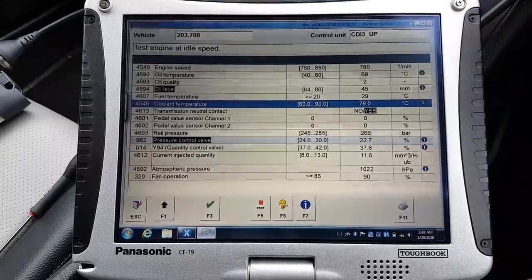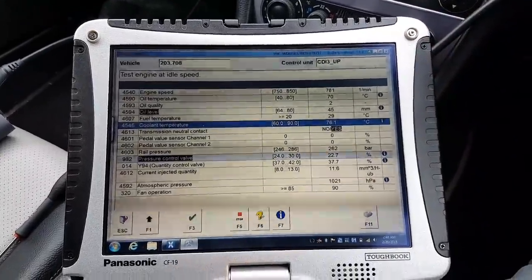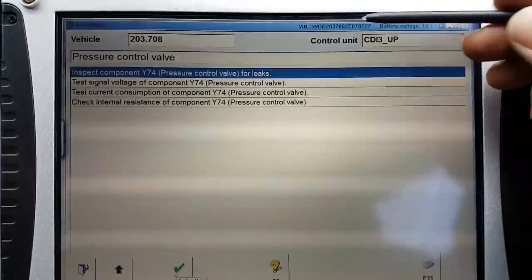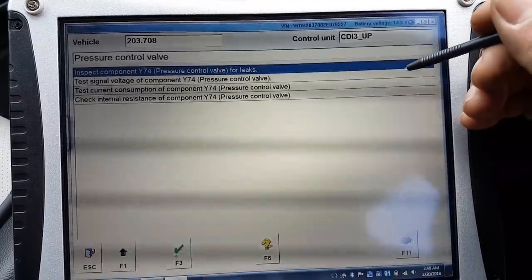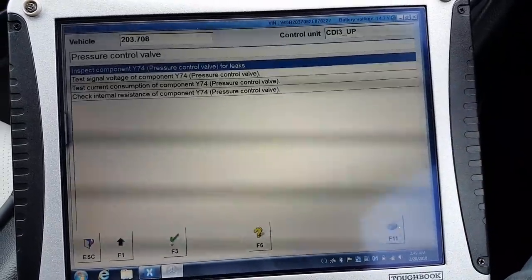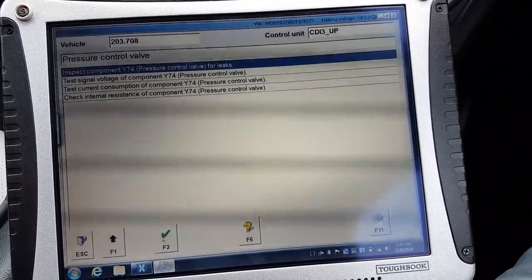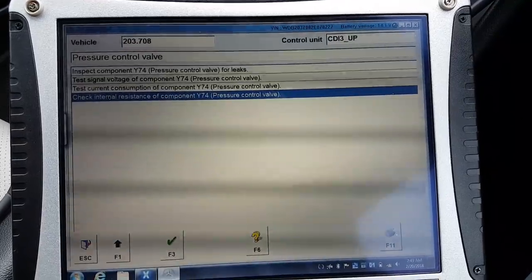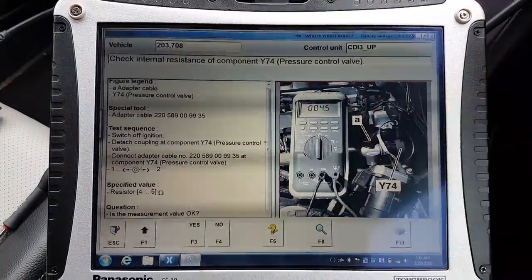I'm going to test the pressure control valve. The beauty of these diagnostics is they tell you everything. We're going to select the valve we want to test - it tells you to check for leaks and basically increases the pressure to about 1500 bar. First, I want to check the internal resistance of Y74. You press enter and it tells you exactly how to do it, step by step.